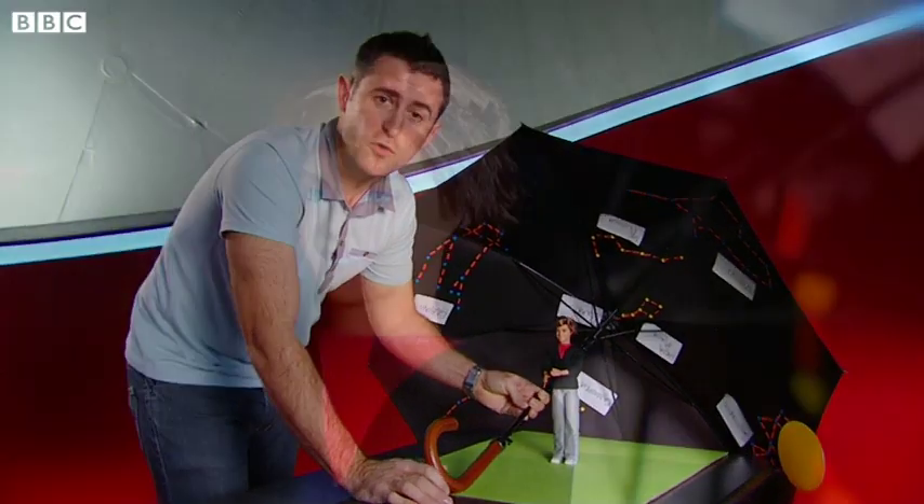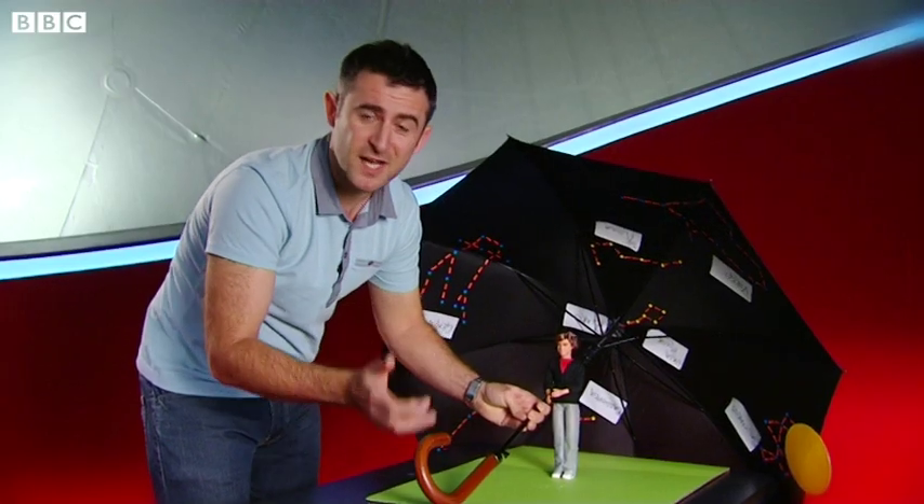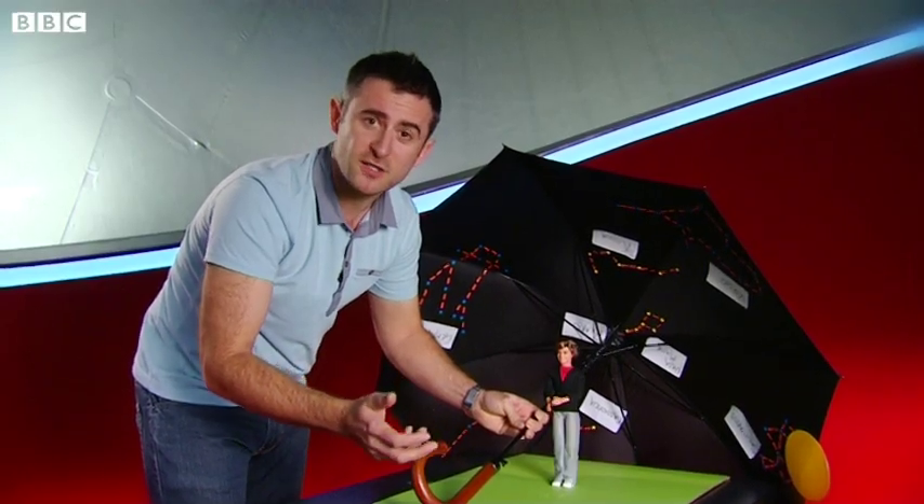Now let's try looking south. You'll notice that the southern constellations seem to change more than those in the north. If we look south during the course of the day, as the Earth rotates, we'll see different stars appear and disappear as they rise and set.